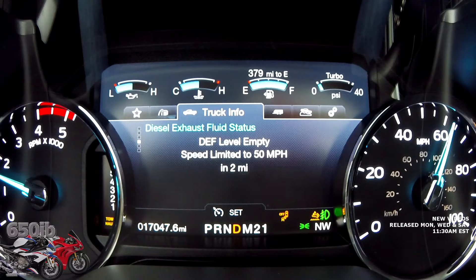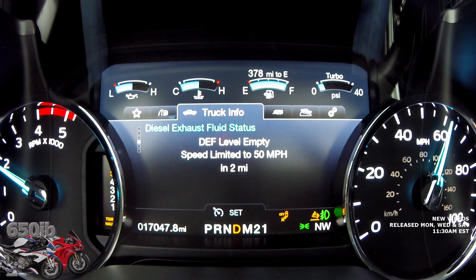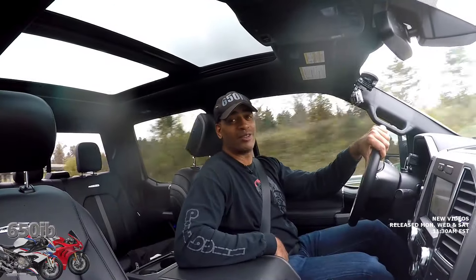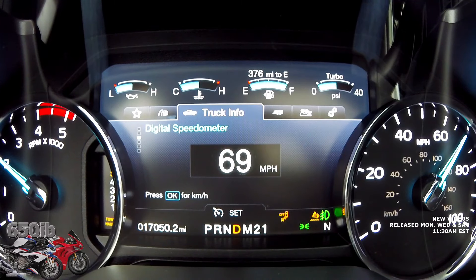Looks like we're down to the wire — two miles before the truck runs out of diesel exhaust fluid. Right now I'm traveling at a little over 60 miles an hour. It says it's going to limit me to 50 miles an hour on restart. That will really suck, especially if you're towing a trailer or a boat and cruising at 70–75 miles an hour — to be limited to 50 would truly suck.